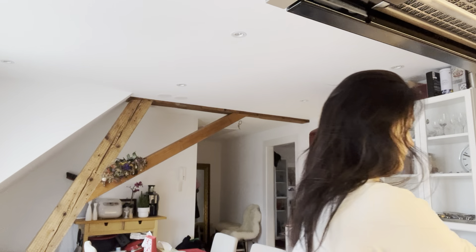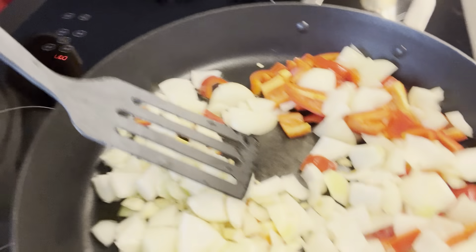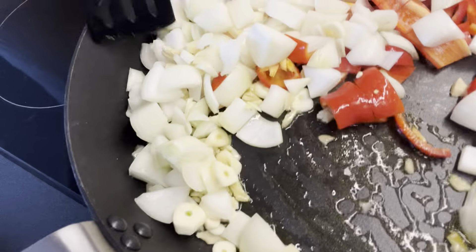I'll use garlic, ginger, onion, red chili, zucchini, tomato, and spring onion. Because it will require a little higher temperature, I'm going to mix rapeseed oil 50% and olive oil 50%. Olive oil is more nutritious, but when I fry chicken at high temperature I think I need some of both.